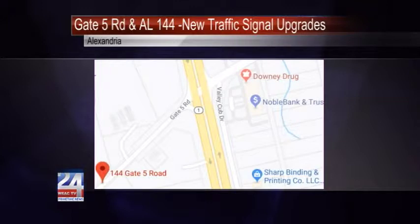Beginning next month, the Alabama Department of Transportation will upgrade two more traffic signals on Highway 431 in Calhoun County. The signals at Gate 5 Road and Alabama 144 are the two locations scheduled to be upgraded.